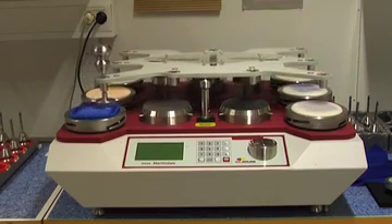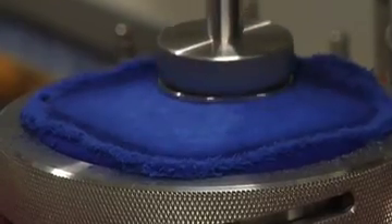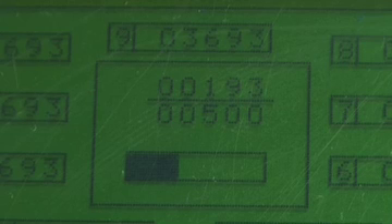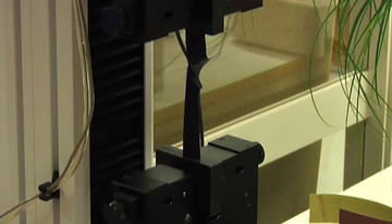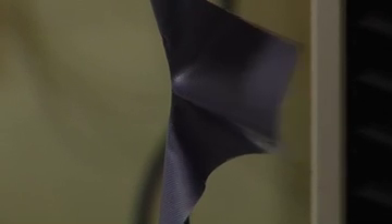Here you have the fabric, then glass paper, and then a weight pressing down. This revolves for several thousand cycles, and we use this machine for testing the fabric in both directions. We test several samples so we can get the average.